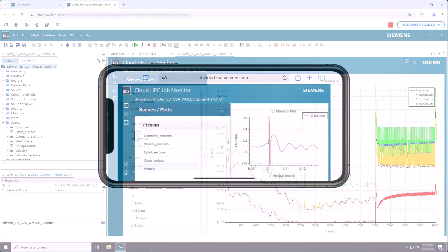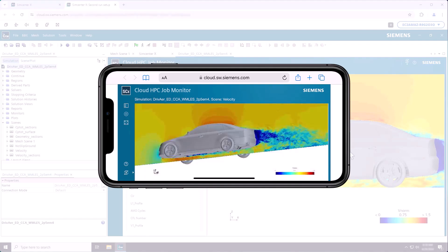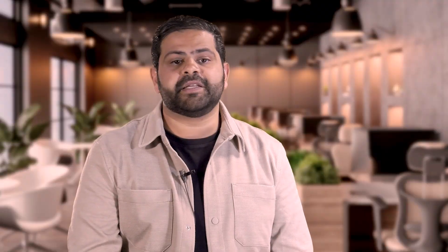SimCenter X offers unprecedented flexibility to our customers with its pay-as-you-go pricing model. Customers pre-purchase credits which can be used for different services within the platform, meaning work can be scaled up or down as needed, so customers are only paying for what is used.